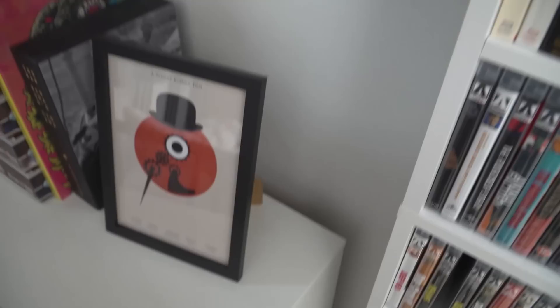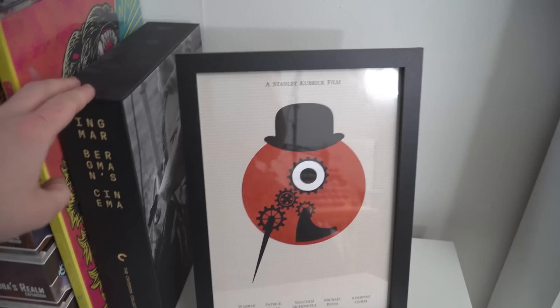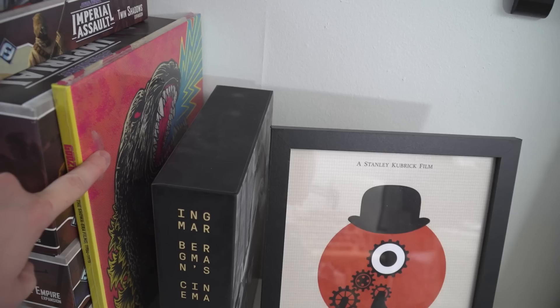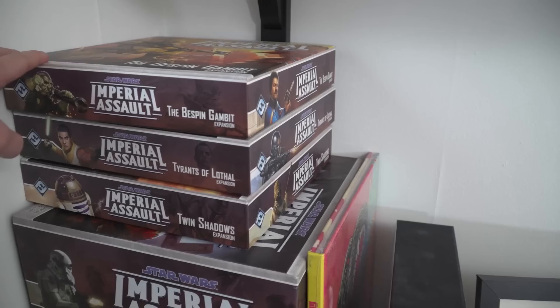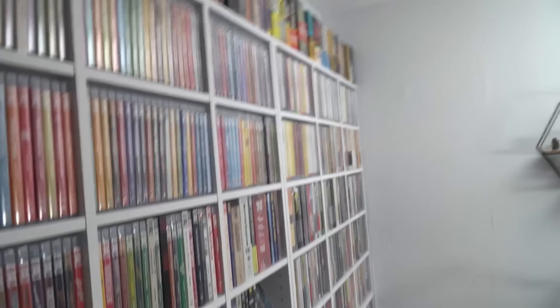Moving down here, there's a Clockwork Orange print that my sister got me for Christmas, which I really appreciate. I have the Ingmar Bergman Criterion big box set — you've all seen that before. I've got the Godzilla Criterion, spine number 1000. And then here is my Star Wars Imperial Assault board game collection with all the expansions — totally off topic, but it's a great board game, especially if you like Star Wars.